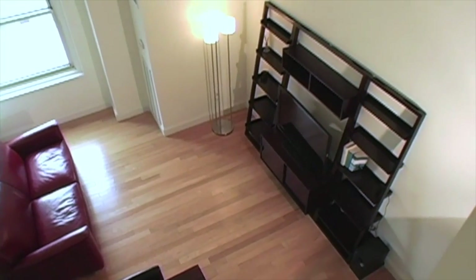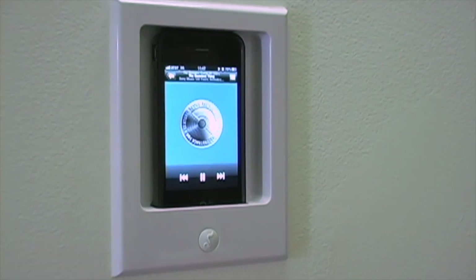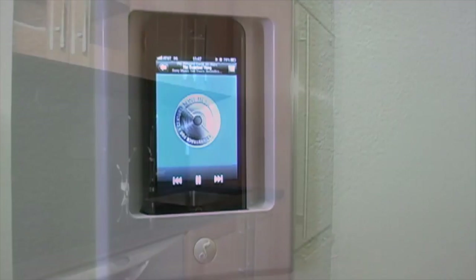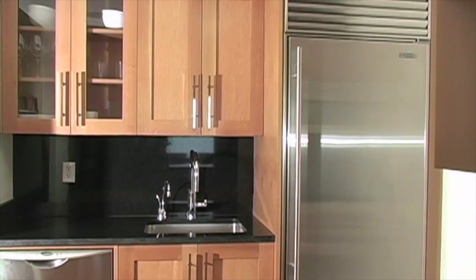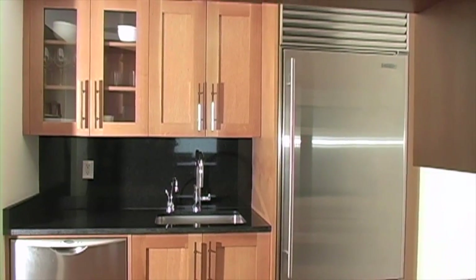This modern home has an iPod port wired to the kitchen and bathroom ceiling speakers. The gourmet kitchen features American walnut cabinetry and Mont Blanc glass composite countertops.